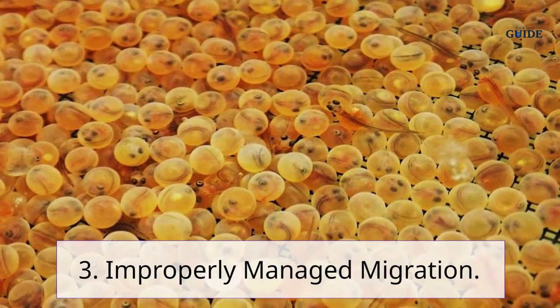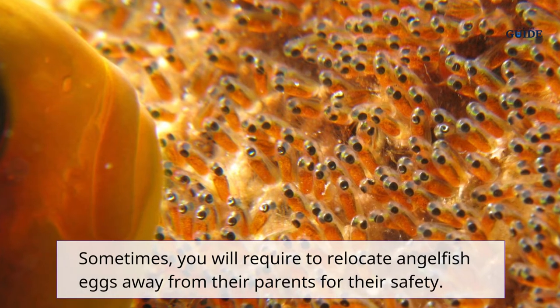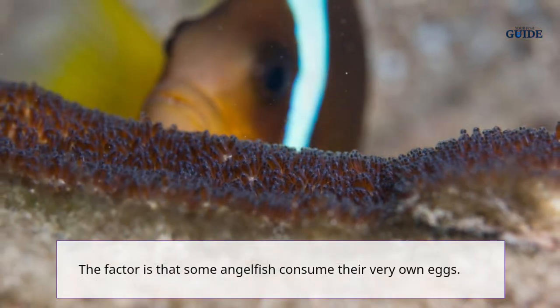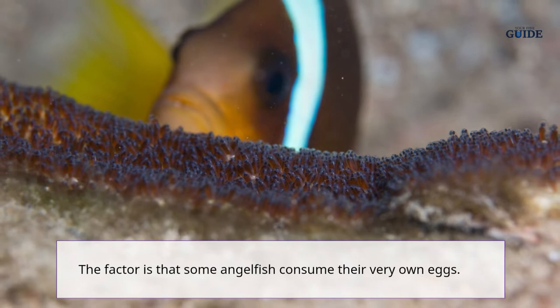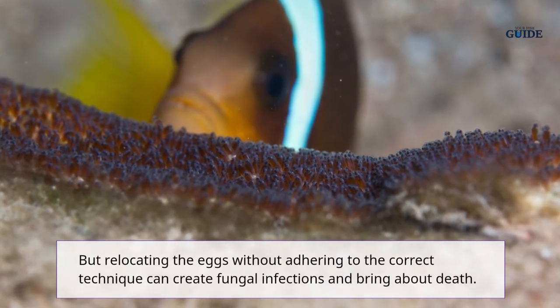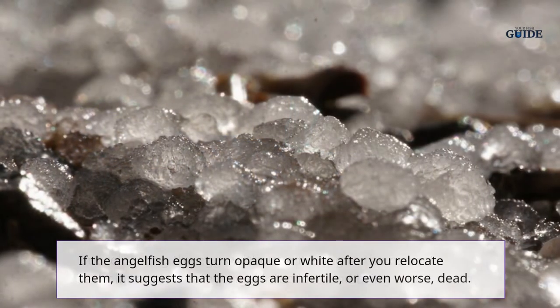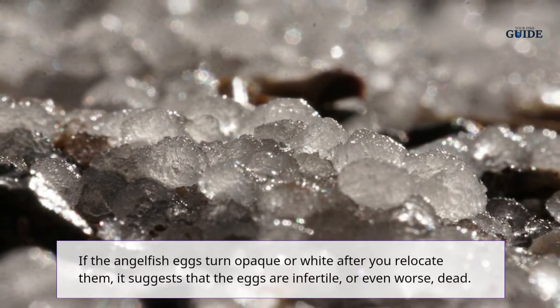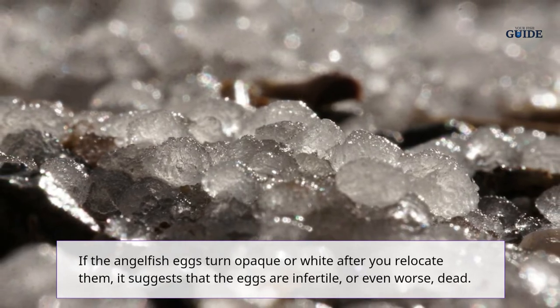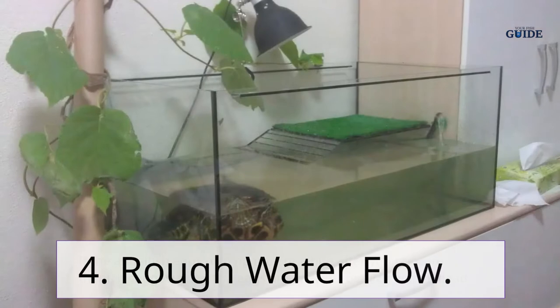3. Improperly managed migration. Sometimes you will need to relocate angelfish eggs away from their parents for their safety, since some angelfish consume their own eggs. However, relocating the eggs without following the correct technique can create fungal infections and lead to death. If the angelfish eggs turn opaque or white after you relocate them, it means the eggs are infertile or even dead.